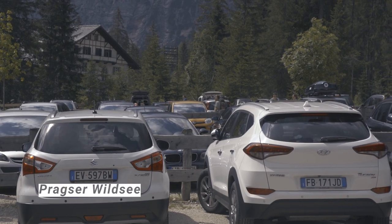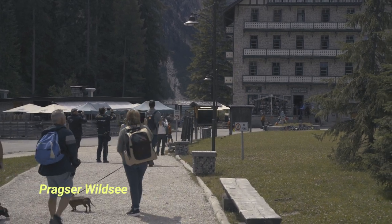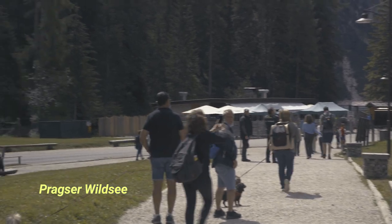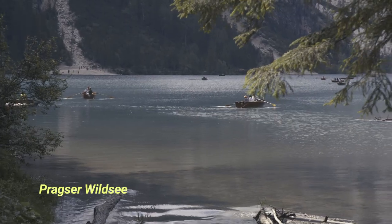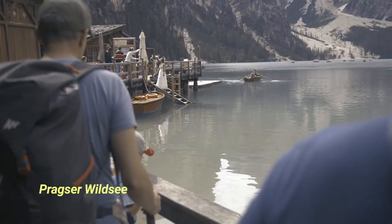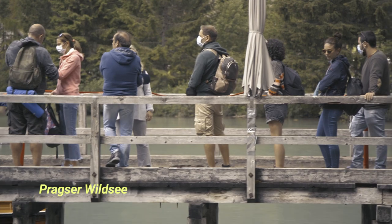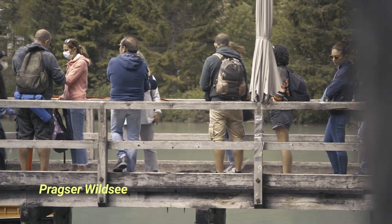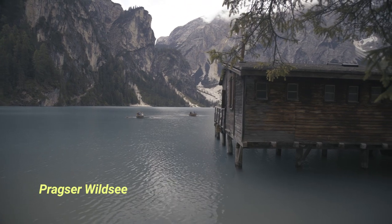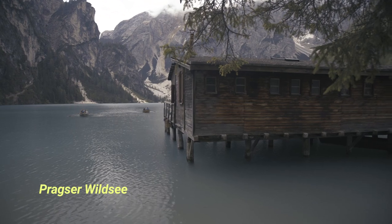Then it was time to visit the Pragser Wildsee — I'm sure everyone has seen photos of this spot many times on Instagram. First, let me tell you: if you want to visit, do yourself a favor and go early in the morning to avoid crowds. If you come later in the day you will have to wait to get that one iconic photo. Since we didn't need that particular photo, we simply hiked around the lake enjoying the view and looking for lesser-known photo spots.